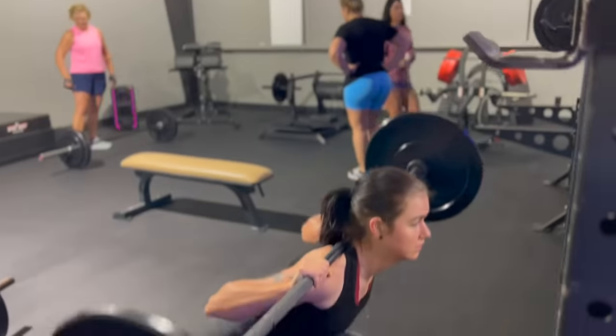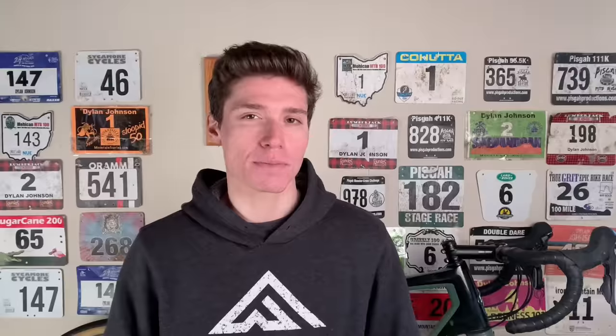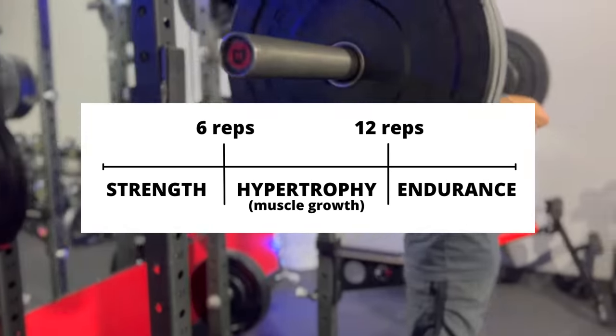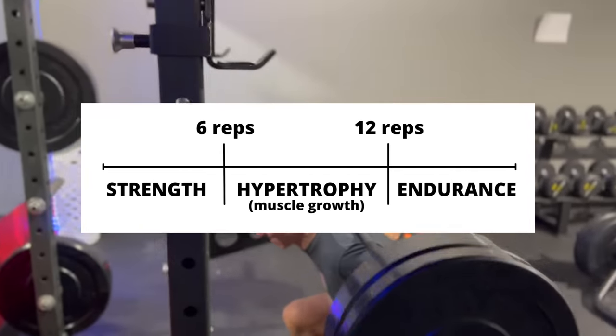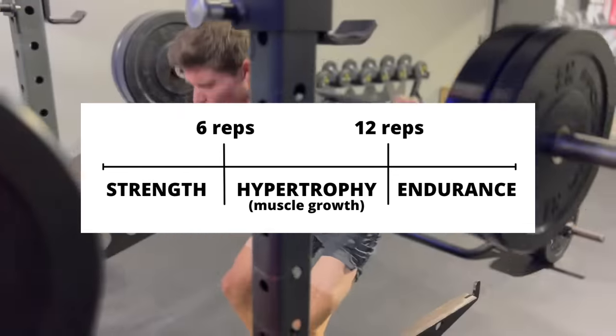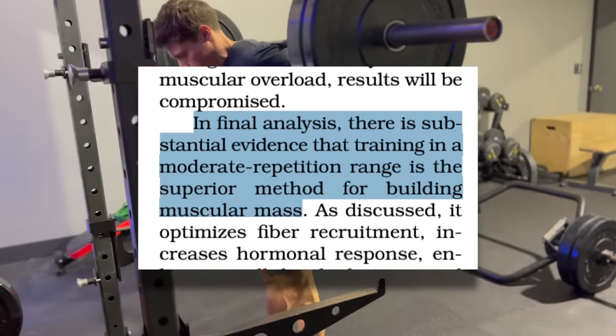Now, what about lifting volume — how many sets and reps should we be doing? Starting with reps: if you have basic knowledge of weightlifting, you may know about strength, hypertrophy, and endurance rep ranges. Usually six reps or less is the strength range, six to twelve reps is the hypertrophy or muscle growth range, and more than that is the endurance range. There is a lot of crossover here, but this basic framework does have evidence to back it up.